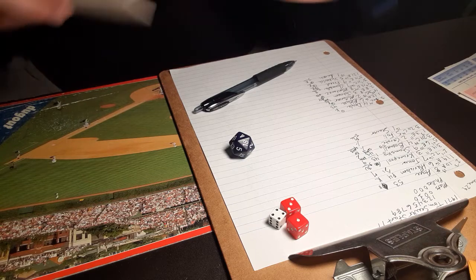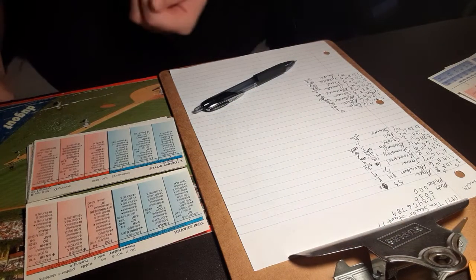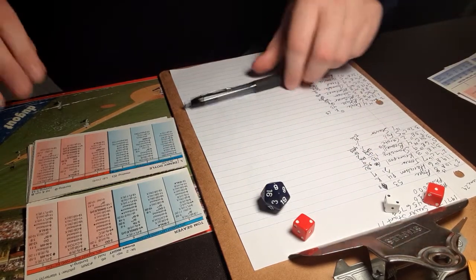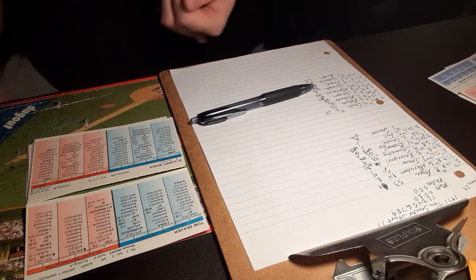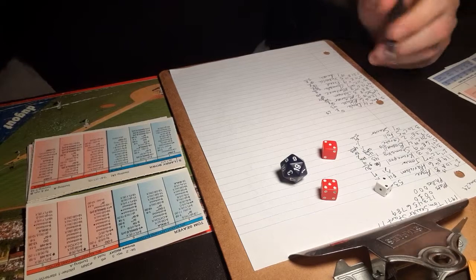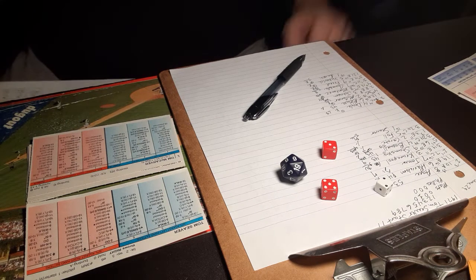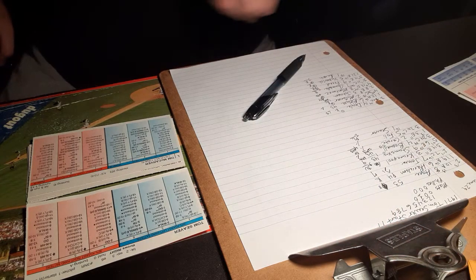Bottom of the fourth — Mets lead 1-0. Back to the top of the order. Here is Denny Doyle — 2-3, line drive caught by Cranepool, one down. Here is Larry Boa — 2-8, that's a line drive, base hit. First hit for the Phillies today. They will hold on Boa. He would be a 1-10 to try to steal, and they will not try.